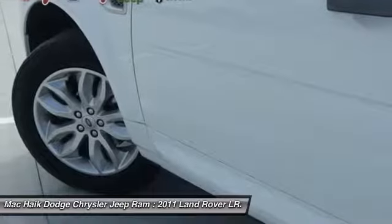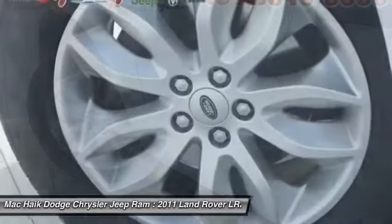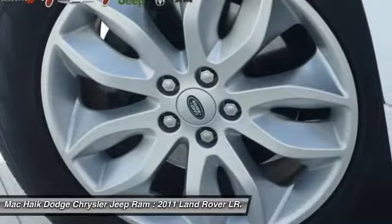The 2011 LR2. It's acceptably comfortable and the LR2 is very impressive off-road, and is priced below $25,000. This vehicle has less than 70,000 miles.